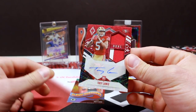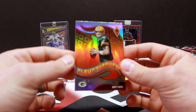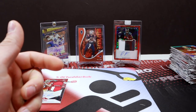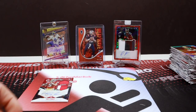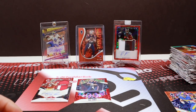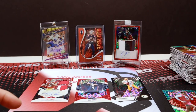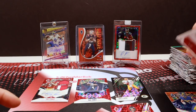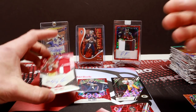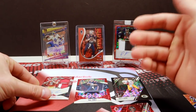We only opened four boxes of this on Barbell Breaks and it was just like this — incredibly good. I can't speak to every box, but the majority I've seen have been insane. So we got the Mac Jones, the Favre black out of 10, the Brady Red Laser, a Tryon out of 25, the Jacob Harris out of 99, and then the Trey Lance RPA to go with it. Insane.